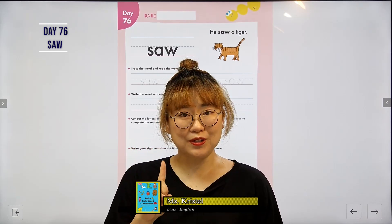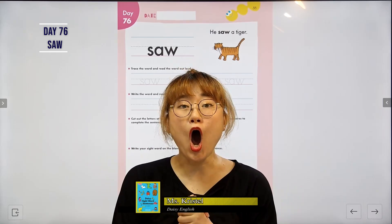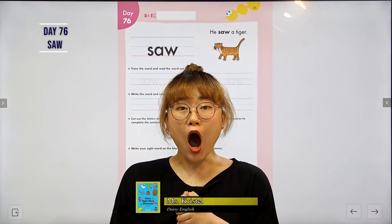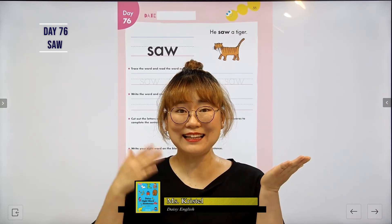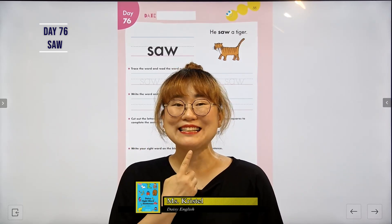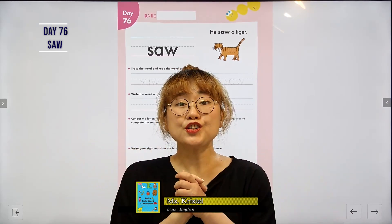Okay, remember A and W is a set and this says 'aw.' One more time — A, W says 'aw.' Aw. So S and AW together is saw. Saw. One more time: S, aw. Together, saw.